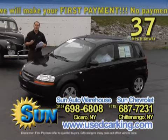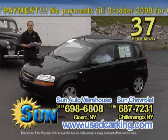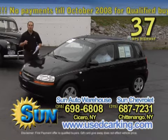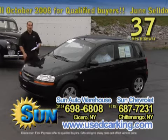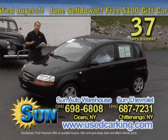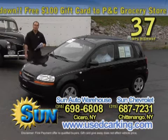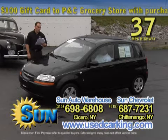An '07 Chevy Aveo 5. It's a five-door hatchback. All kinds of room inside. This car — listen carefully — 37 miles to the gallon on the highway. Automatic transmission, air conditioning, front wheel drive, 26,000 miles. That's it on this car. Balance of the GM five-year, 100,000 mile warranty.